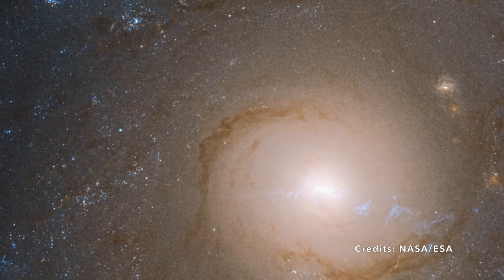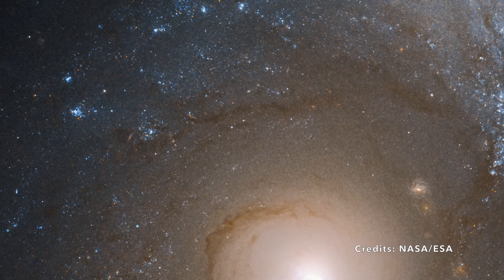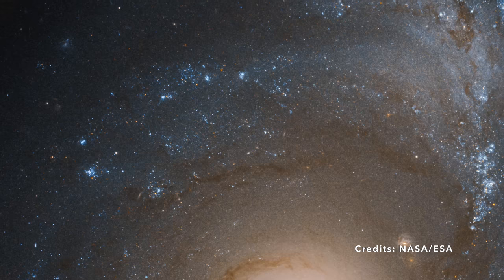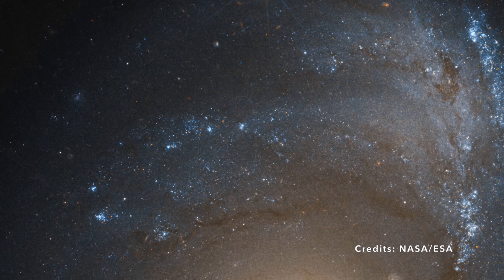This celestial marvel is located 62 million light-years away from us. That's a distance so enormous that the light we see today from NGC 4151 started its journey when dinosaurs roamed the Earth.